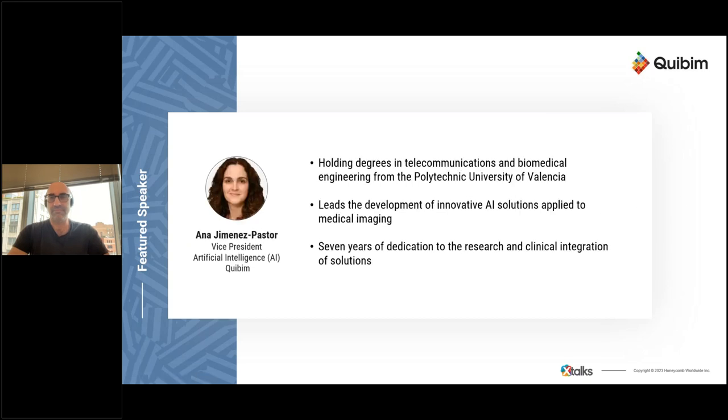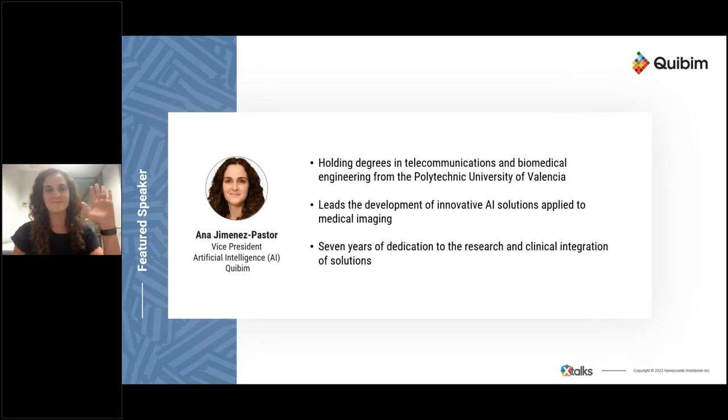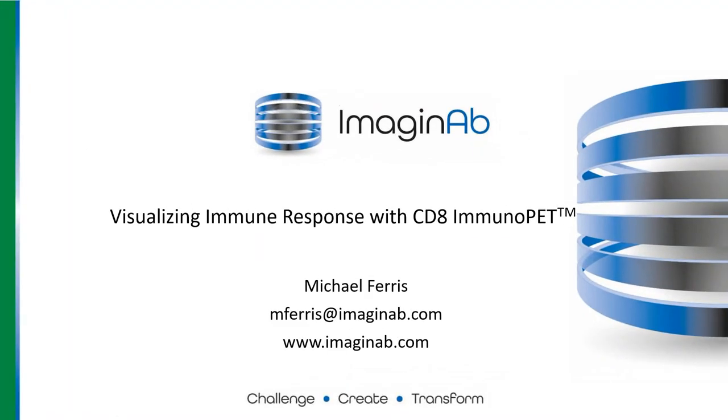Next, I'd like to introduce Dr. Glenn Wise, Chief Medical Officer at KeyBIM. Dr. Wise is an expert in clinical investigation, translational research, and medical oncology, with a career spanning over 100 phase one through three oncology studies and numerous biomarker translational research studies. And it's my pleasure to introduce Ana Jimenez-Pastor, holding degrees in telecommunication and biomedical engineering from the Polytechnical University of Valencia in Spain, currently serving as VP of AI at KeyBIM, where she leads the development of innovative AI solutions applied to medical imaging. I'll now pass the mic to our first speaker, Michael.